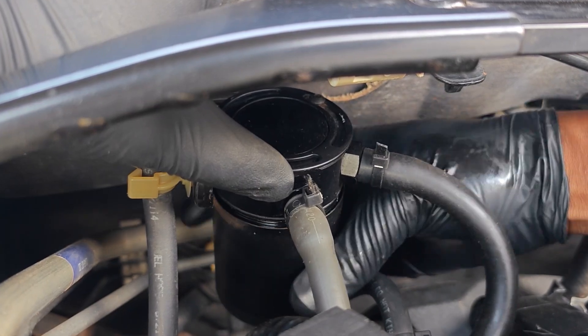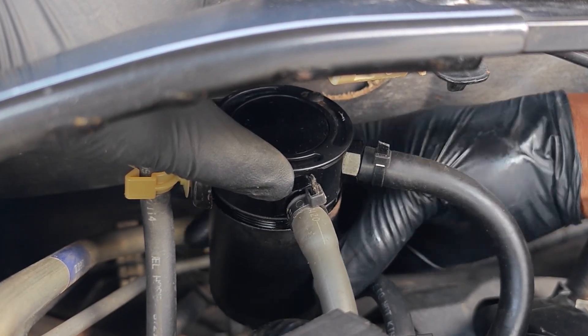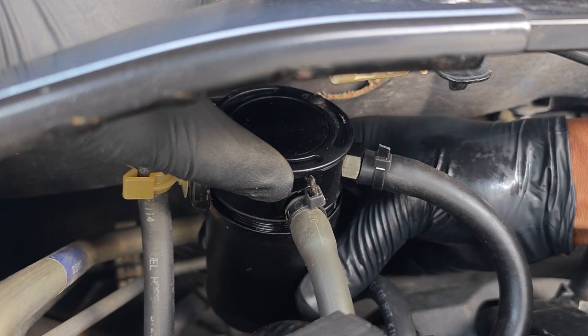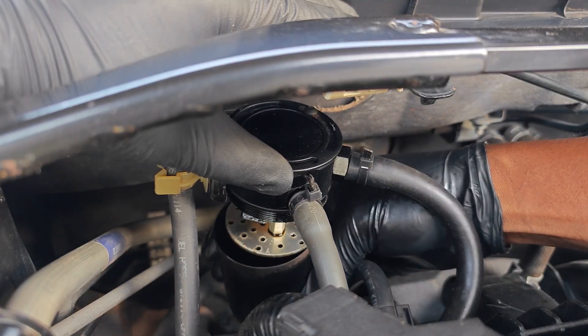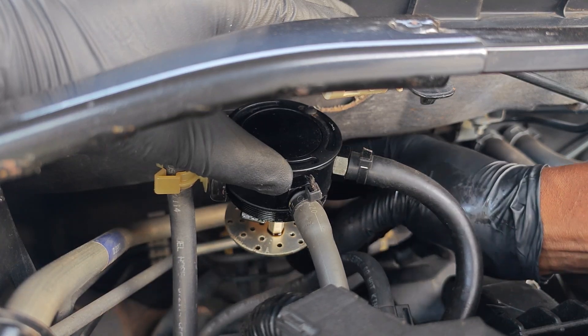That's just the perfect combo for gunked up intake valves. You always want to have a regular schedule for draining your oil catch can so that it doesn't get full and you start sucking oil into the intake manifold.